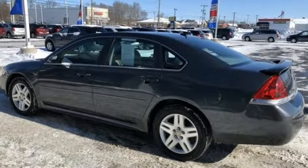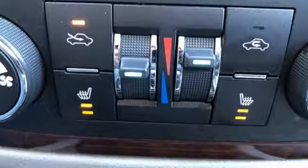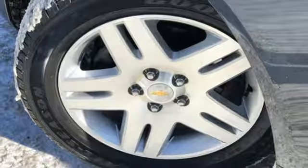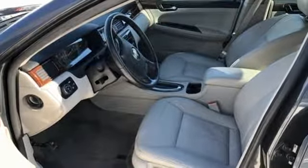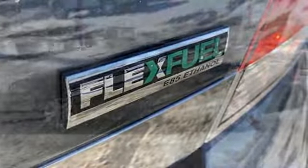It comes with all the amenities you need: AM FM satellite radio, power heated mirrors, dual zone climate control, auto dimming rear view mirror, remote engine start, front heated bucket seats, V6 engine, express open sliding and tilting sunroof, gas pressurized shocks, and automatic transmission.